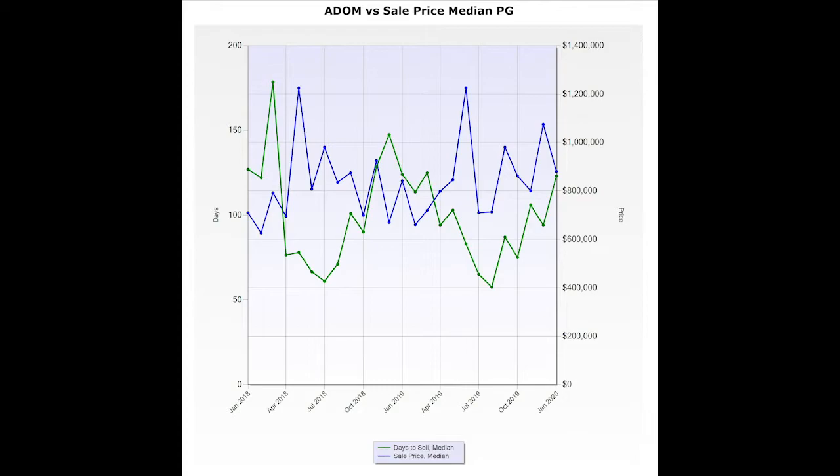At first glance, this chart is a bit confusing. The blue line is the median days to sell, and the green line is the median sale price — an important comparison, especially because in Incline, luxury properties take longer to sell. The closer a sale price gets to a million dollars, the closer days to sell gets to about 90 days. This January finished at 880,000 median and 123 days, nearly identical to the previous January.